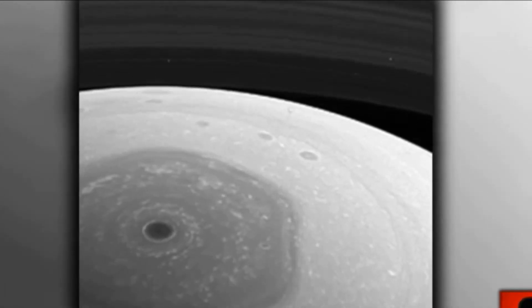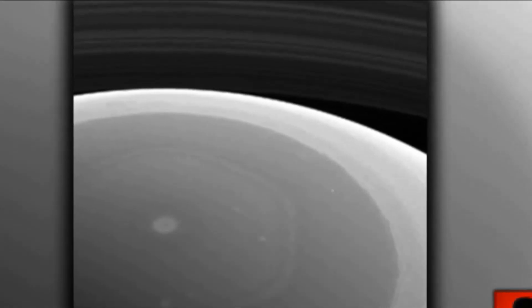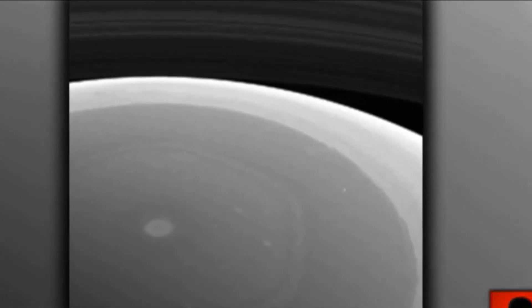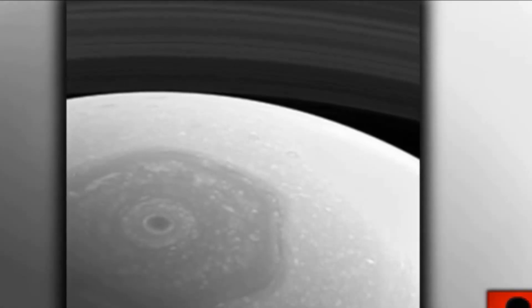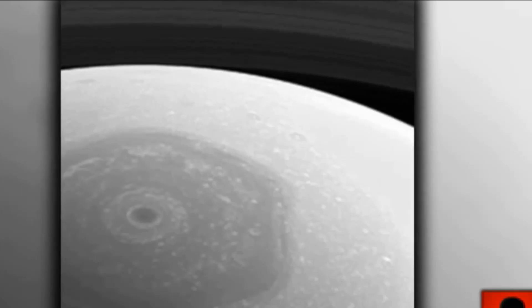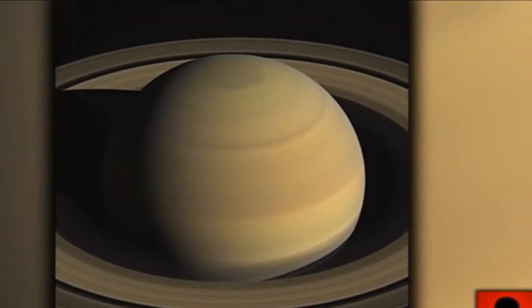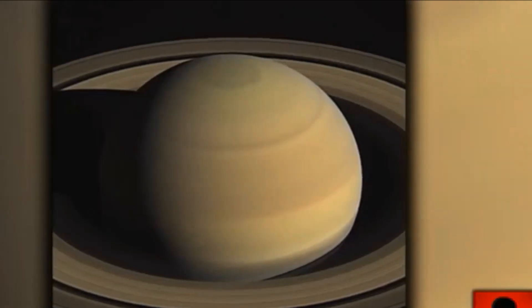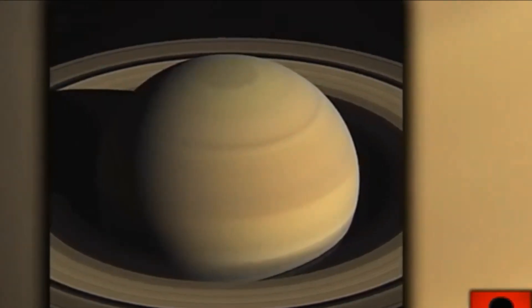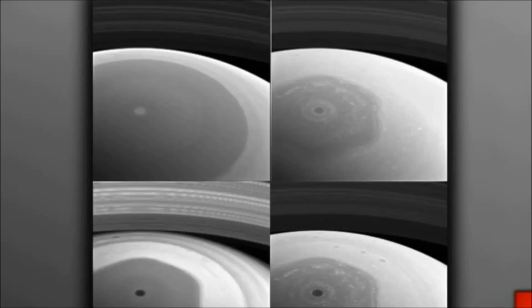The changes at Saturn are many — there's not just one change or several, and they're all symptoms of the same phenomenon. The northern vortex at the North Pole has shrunk and is no longer spherical but now hexagonal. The astronomers say it's resistance — resistance from cosmic rays.